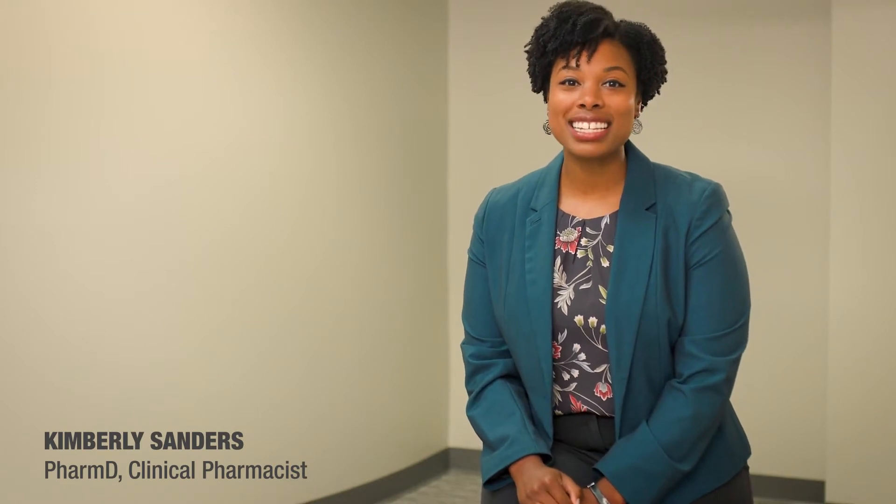Hi, my name is Dr. Kimberly Sanders and I'm a clinical pharmacist and I specialize in pharmacy practice and medication management in dental settings. In this segment, we will take a closer look at using the prescription drug monitoring program, also known as the PDMP.